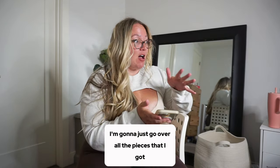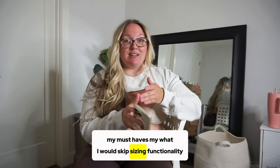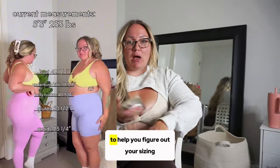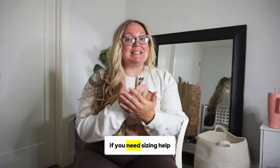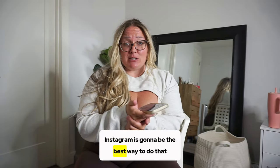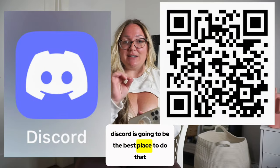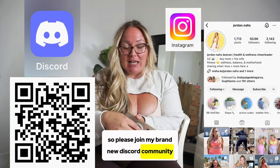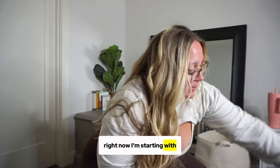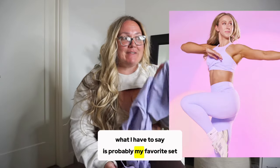I'm going to go over all the pieces I got — my must-haves, what I would skip, sizing, and functionality. I'll share all my measurements to help you figure out your sizing. If you need sizing help, Discord is going to be the best place — please join my brand new Discord community, which is a very small intimate community right now.